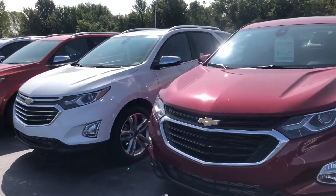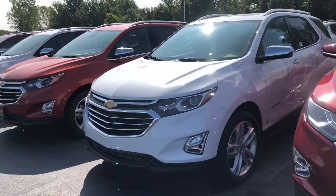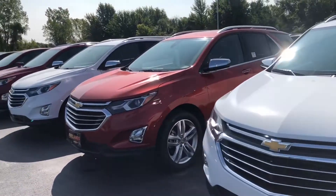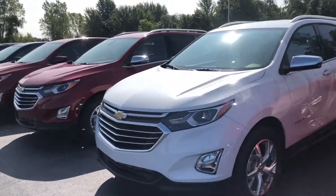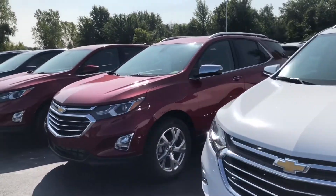We've got LTs, we've got all-wheel drives, we've got Premieres. We have white, red, orange, blue, silver, gray, black — all on our lot and ready for delivery.